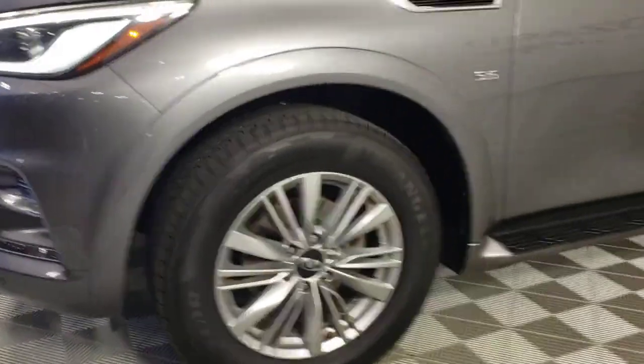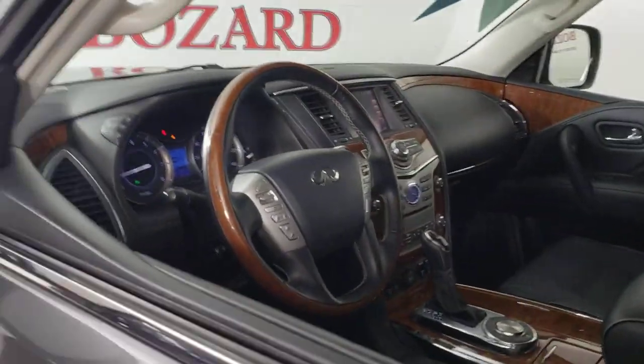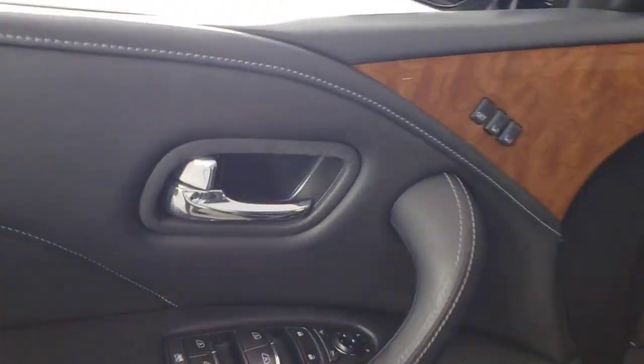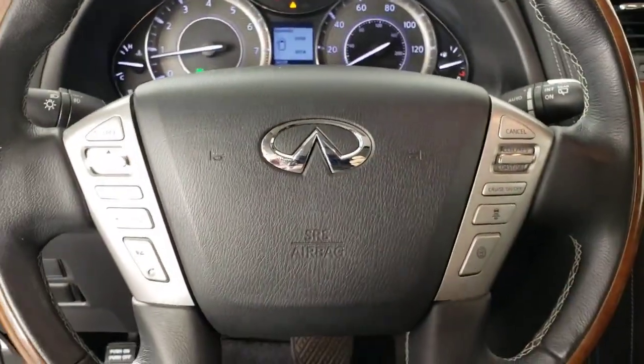This impressive QX80 delivers premium comfort and rugged capability wrapped in bold style. Spacious, quiet, feature-rich, and seriously powerful, this full-size luxury SUV is the stuff family memories are made of.